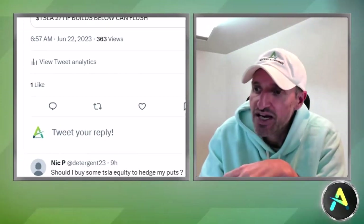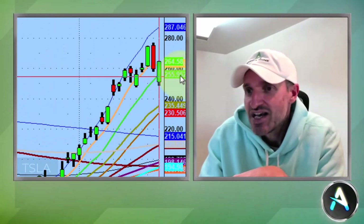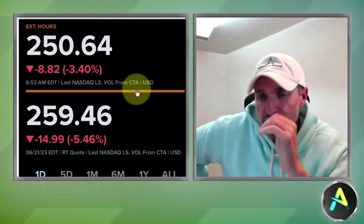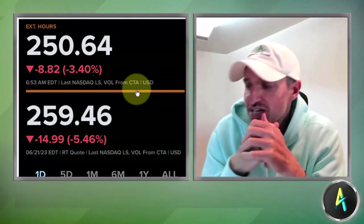Patience is a virtue. Yesterday's pivot on Tesla was 271 — if it builds below, it can flush. It finally lost the range, it flushed, and this was an absolutely amazing move. Everybody covered all the way down to the 10-day moving average, all the way down to 250 this morning, which was absolutely amazing. Congratulations to everybody who caught Tesla. Gravity's real — you don't have to fall in love with the stock. You can fall in love with a range. I trade ranges to the long side and to the downside; it doesn't matter as long as there's validity.